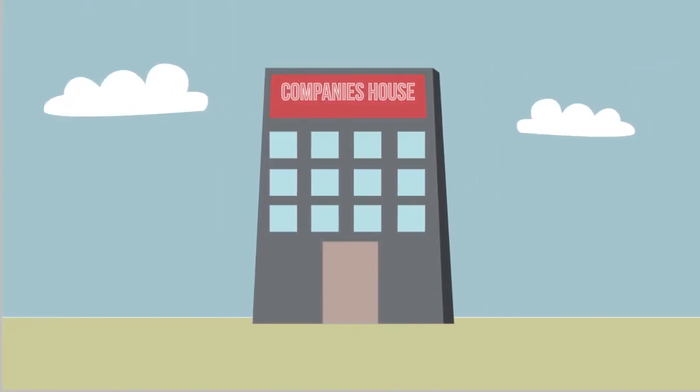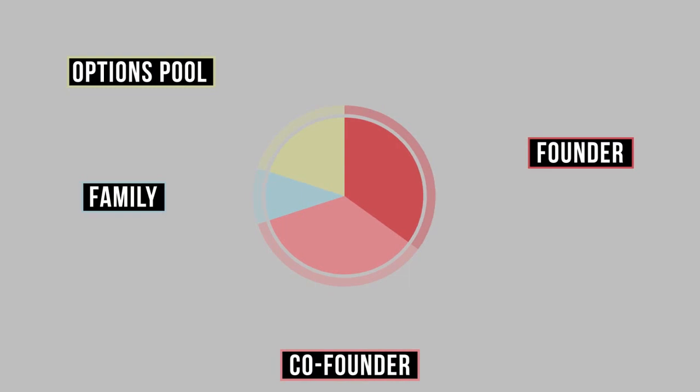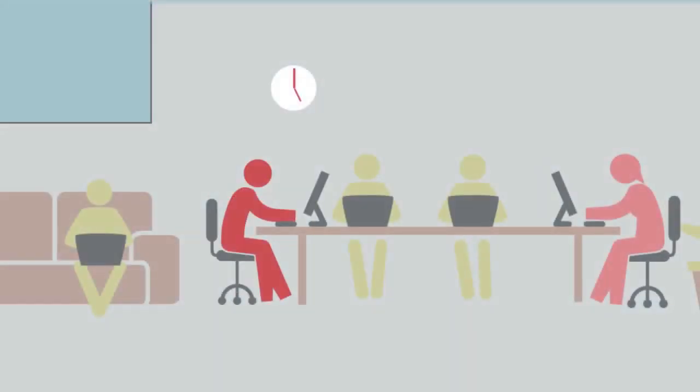Well, hang on — we don't have a company yet, so now's the time to get it registered. You'll also need to open up an options pool. This is a protected section of shares that you're reserving for early employees. That first investment buys you some desks in a co-working space and some freelance developers.